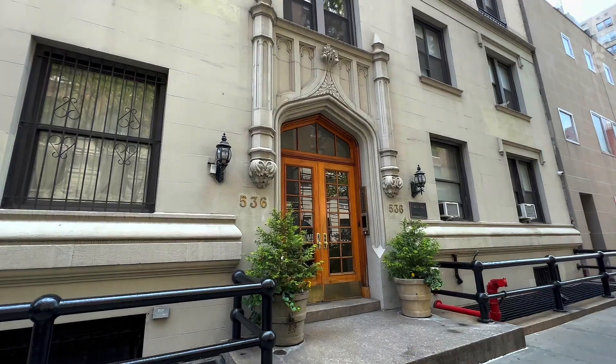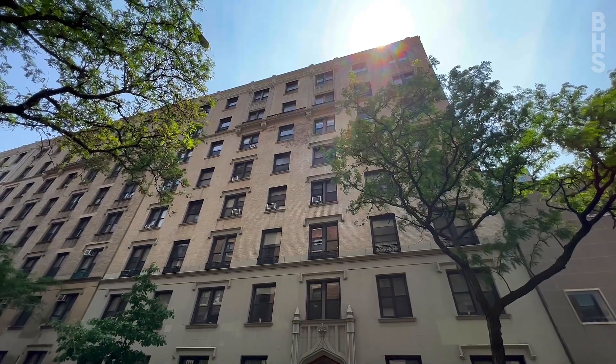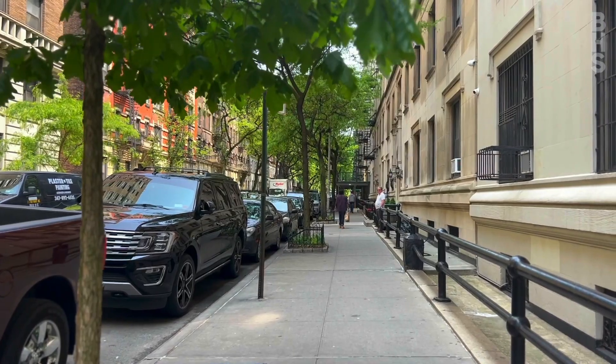Introducing 536 West 111th Street, a pre-war boutique co-op where residents enjoy the opportunity to be in the heart of it all.